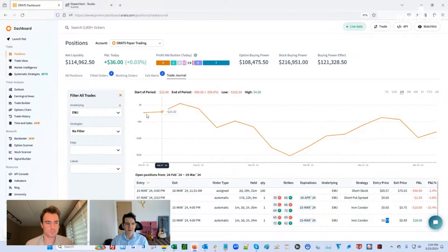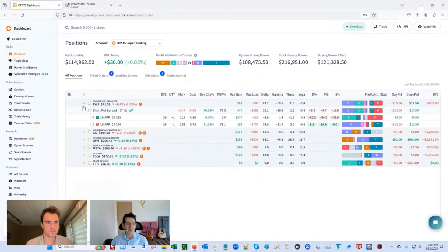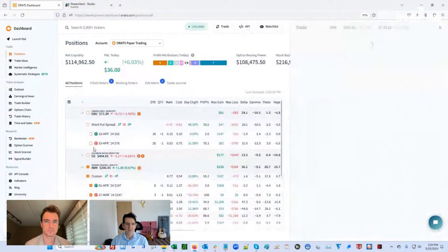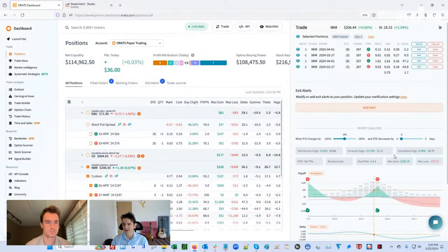That short put spread is still alive. Then from last week, we did a double calendar — a calendar in the puts and a calendar in the calls. So there are double peaks, and it's kind of gone up towards the call. That's good — it went in our favor. You can see that we purchased two calendars for $0.54.